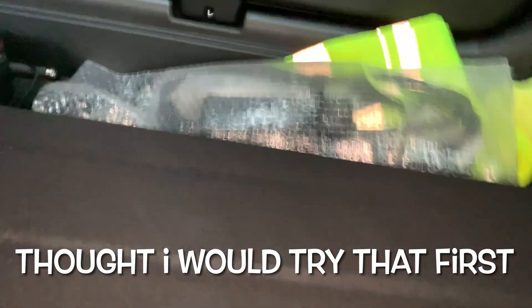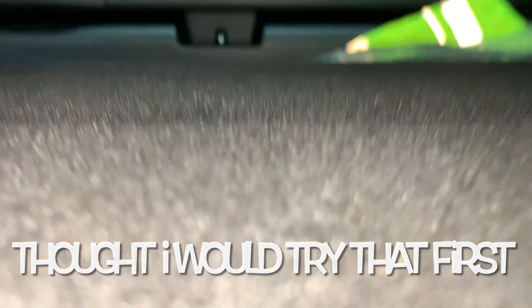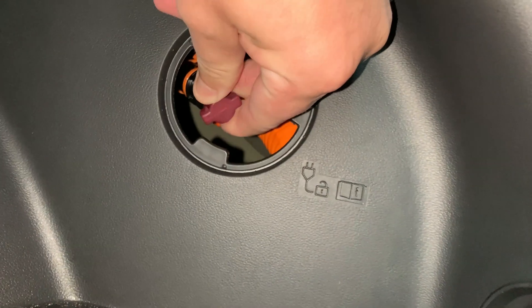I've managed to get in the boot and get the granny charger. Now I just need to find that little flap — let's see if I can get to it. There's a little plug in there.